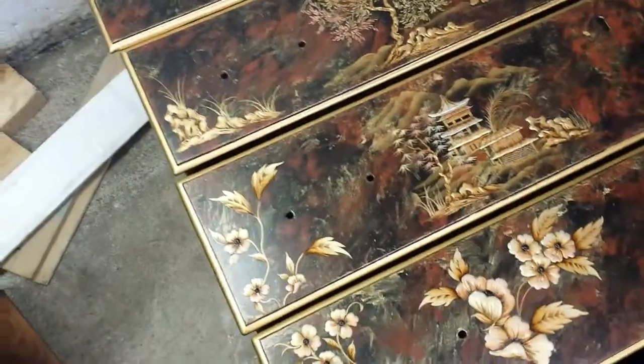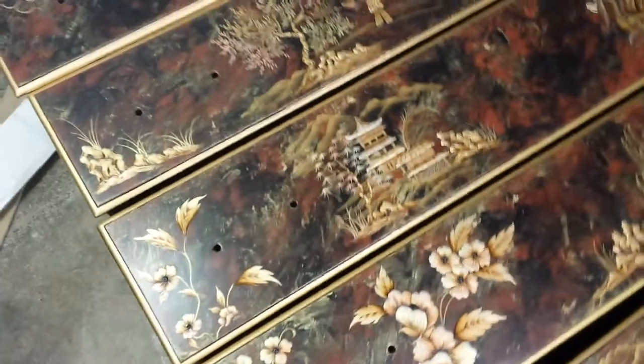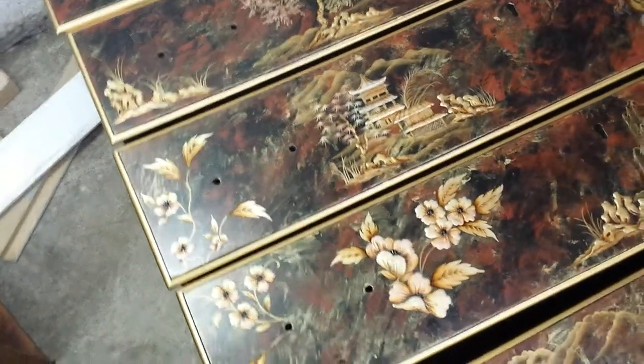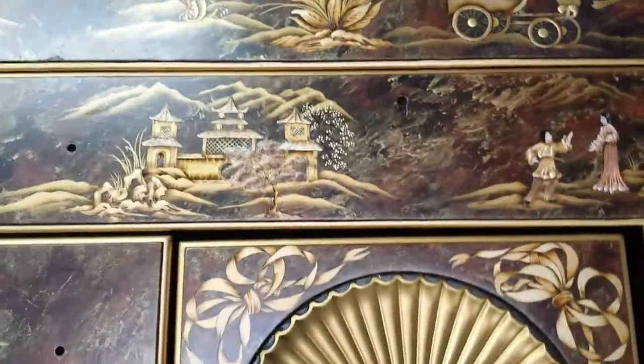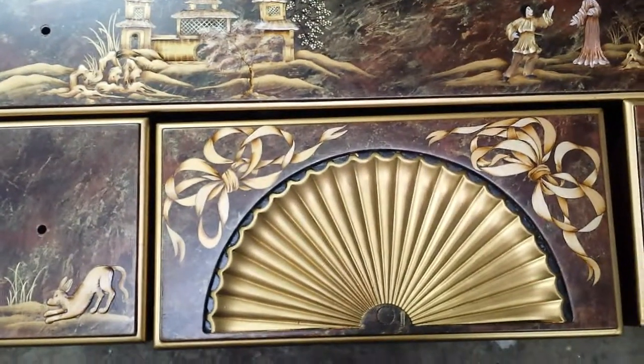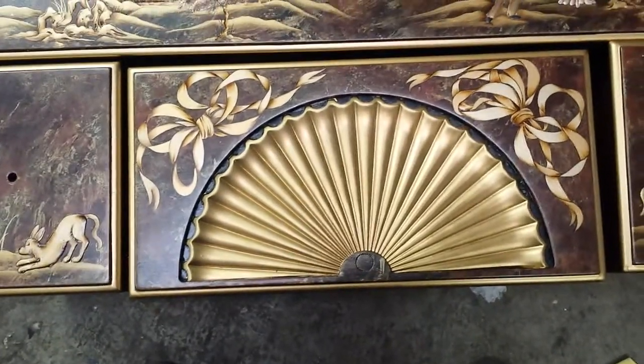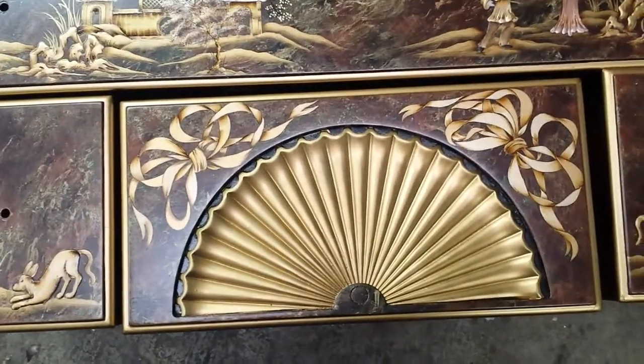We're down at Timeless Art Finishing in Grand Rapids, 616-453-8309. You can find us on the worldwide web at www.timelessartgr.com. These are our Kendall highboy dresser drawers.